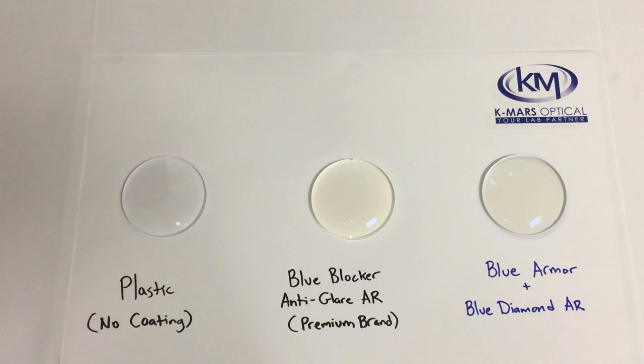Blue Armor is available in 1.56 poly or 1.67 materials with any digital single vision or digital progressive lens with Blue Diamond anti-glare coating.